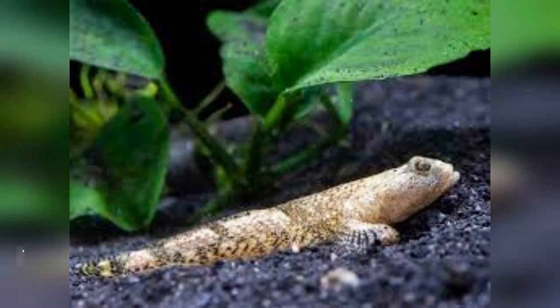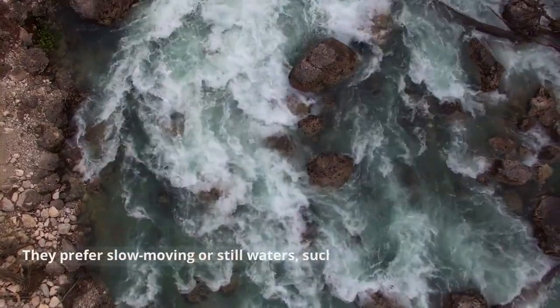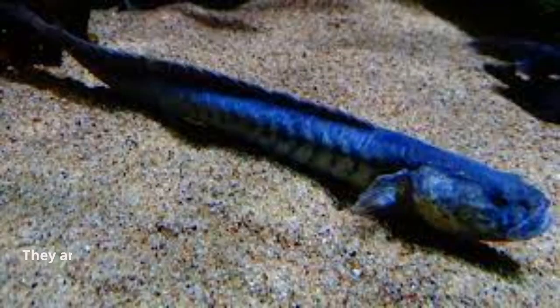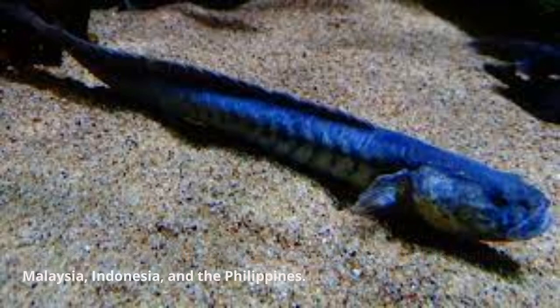Habitat and Behavior. Typically bottom dwellers, Dragon Gobis can be found in muddy or sandy substrates. They prefer slow-moving or still waters, such as riverbanks, ponds, and estuaries. They are native to Southeast Asia, particularly in regions like Thailand, Malaysia, Indonesia, and the Philippines.